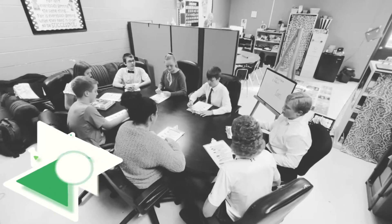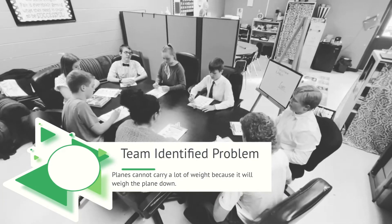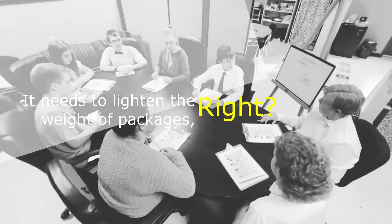Here's the problem we're trying to fix: planes cannot carry a lot of weight because it will weigh them down. Any ideas? It needs to be a variable-size package. It needs to be cost efficient. It needs to lighten the weight of packages. Right, yes.